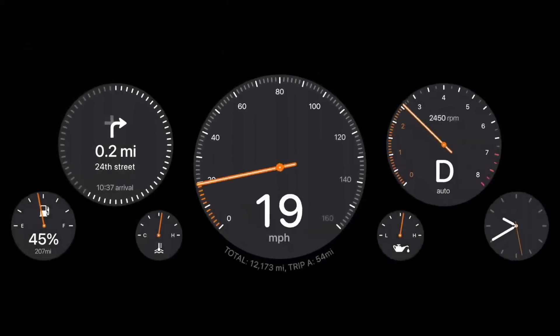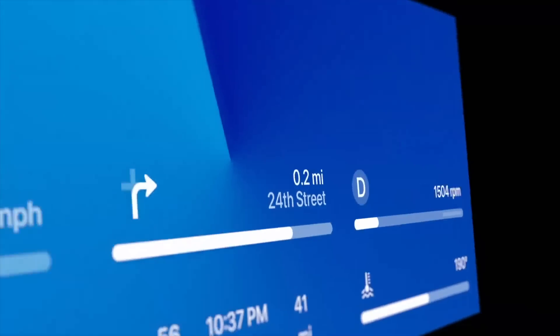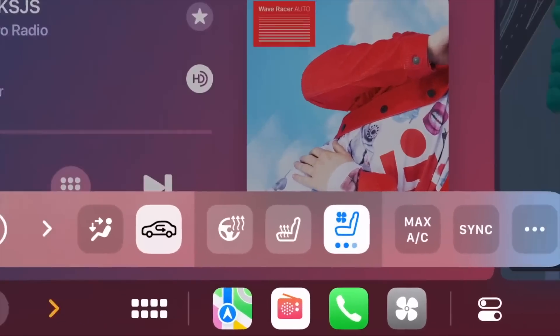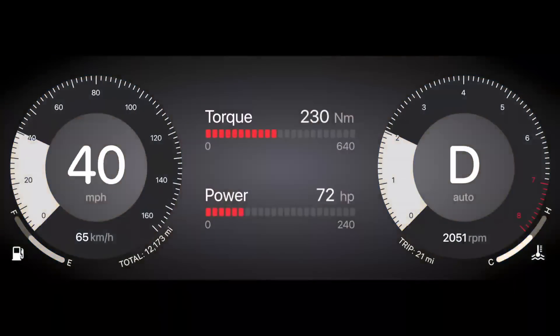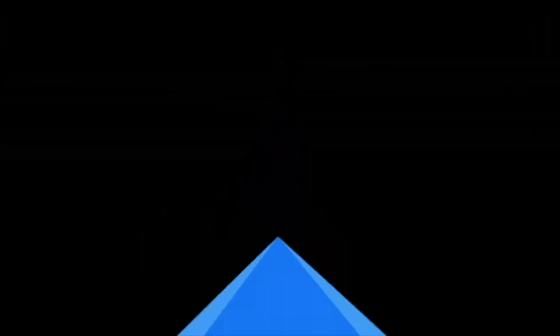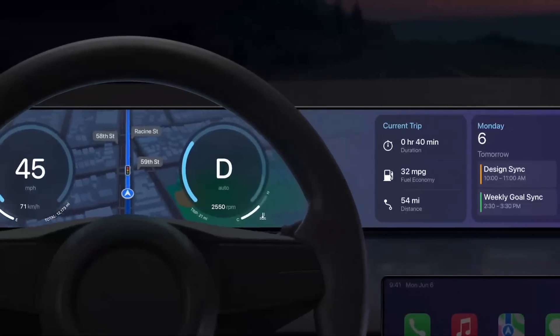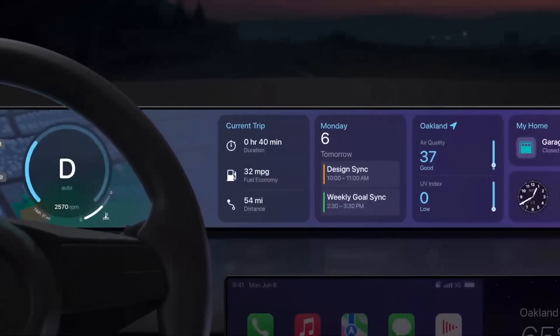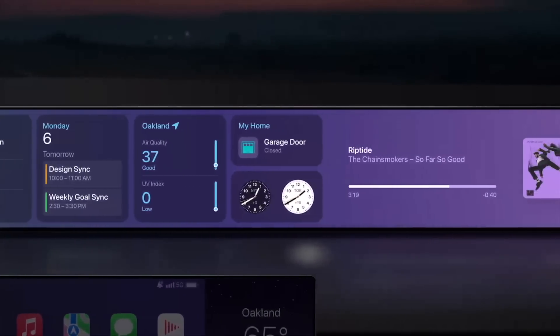CarPlay has been completely overhauled and it looks absolutely amazing. You can now power CarPlay across your entire instrument cluster of select vehicles, taking advantage of future car models that Apple has partnered up with. The CarPlay UI would actually work across the entire car — you can see custom gauges, your fuel level, directions via Maps, and everything related to CarPlay. And that was just iOS 16.